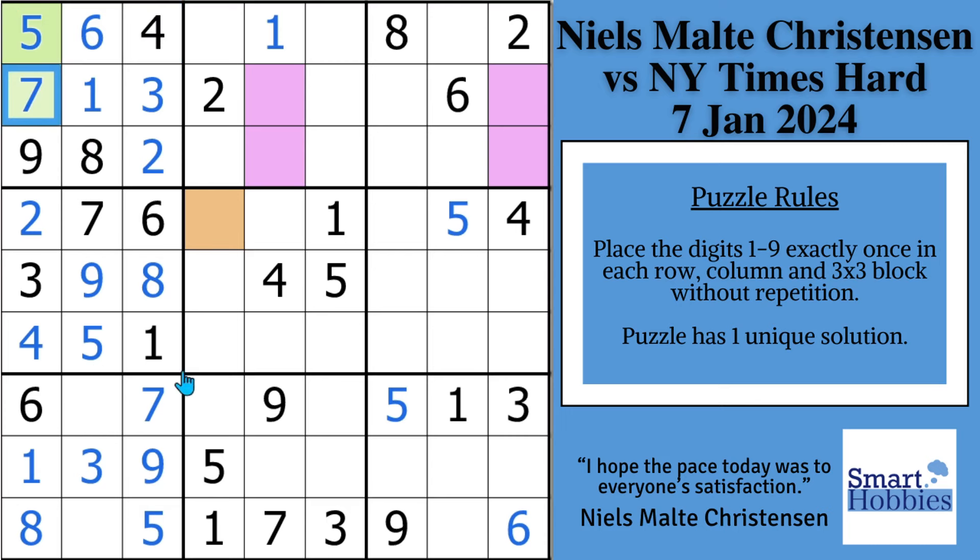If you see value in my analysis, please consider buying me a coffee, or just simply click on the Super Thanks below on YouTube. Now let's remove the colors and see how Niels solved the orange cell.